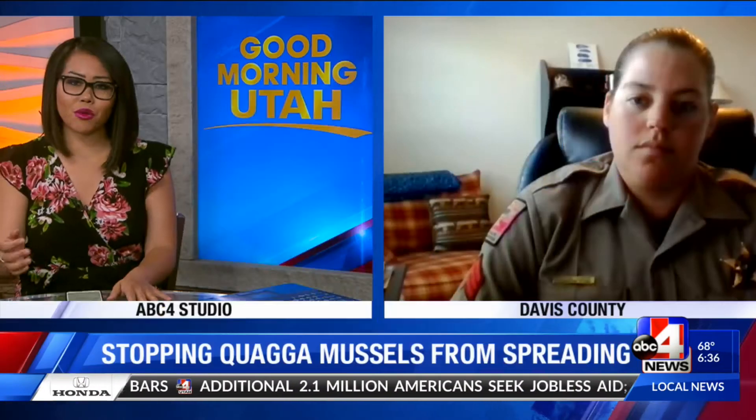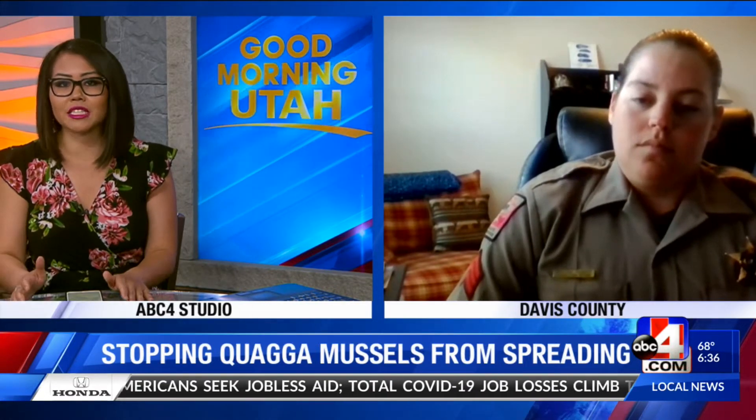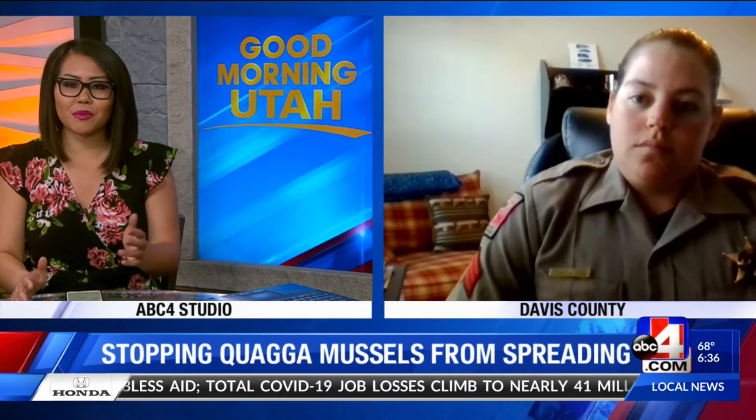The team at the Utah Division of Wildlife Resources had a busy weekend over Memorial Day looking for mussels — not people flexing, but searching for those pesky invasive quagga mussels on boats. Here to tell us more about the invasive species and the way they are stopping the spread is Crystal Tucker. Hey Crystal, good morning and thank you for joining us so bright and early.